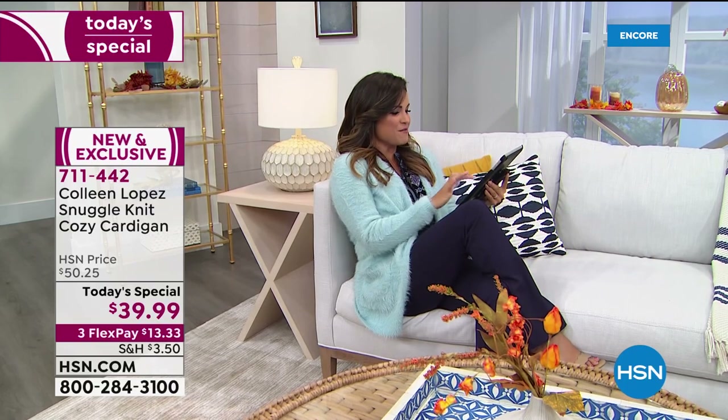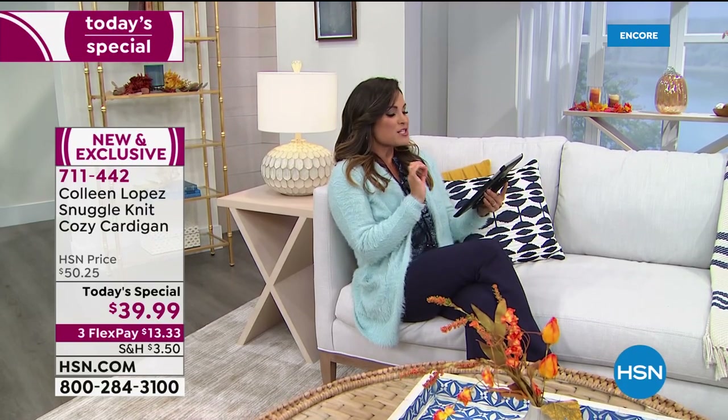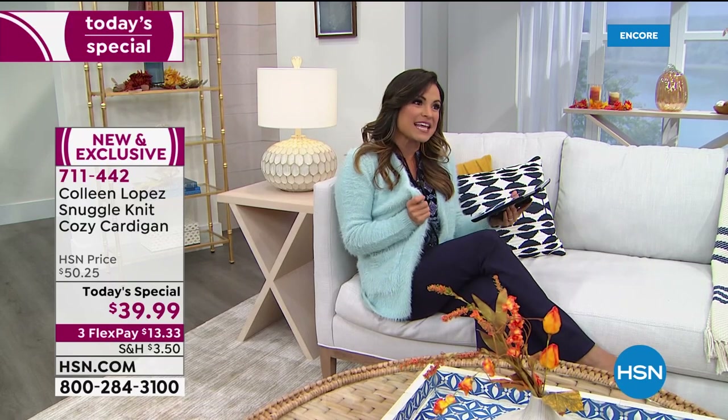That's the beauty of this — even if you're just at home, this is what you want to be in. On Facebook, Amy said it looks like a cozy chenille blanket. And it feels like that. It really does.